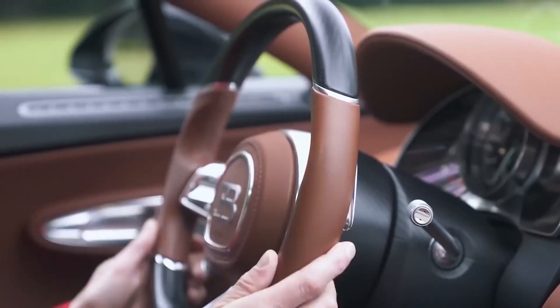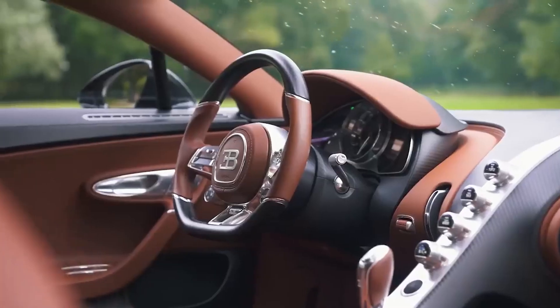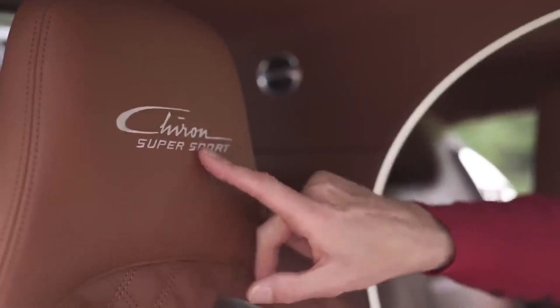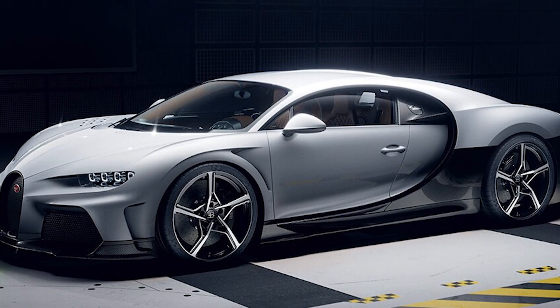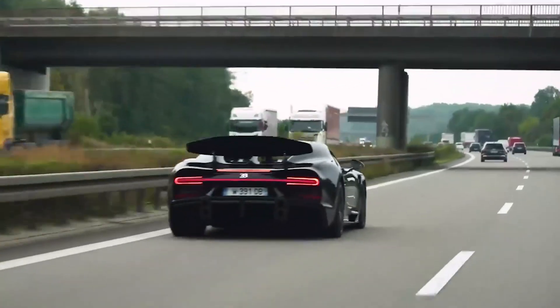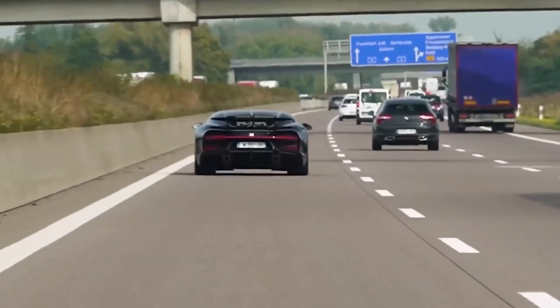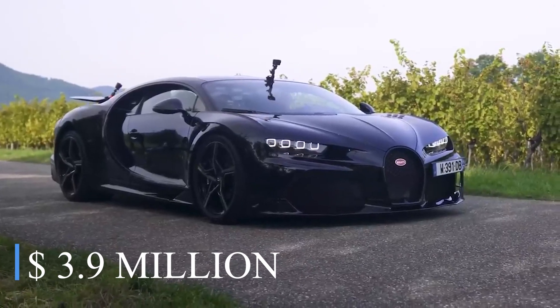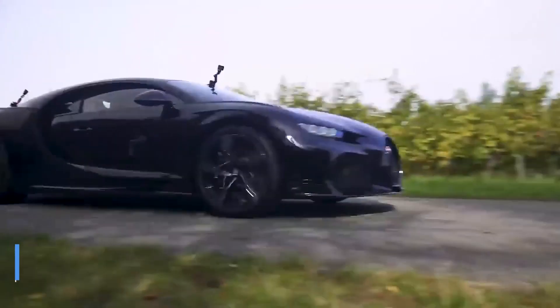Moreover, unlike other exotic sports cars, the Bugatti Chiron Supersport is the only one providing ultimate comfort and luxury. With its all-leather interior and shiny silver exterior, to make it even more luxurious and one-of-a-kind, this opulent beast costs approximately $3.9 million, and only 30 of them were put up for sale.